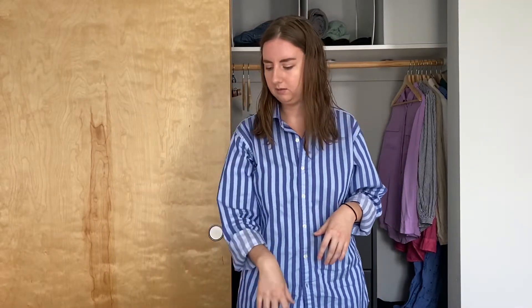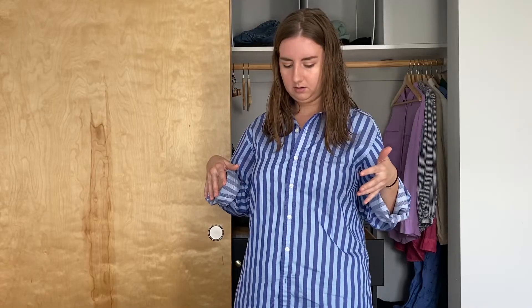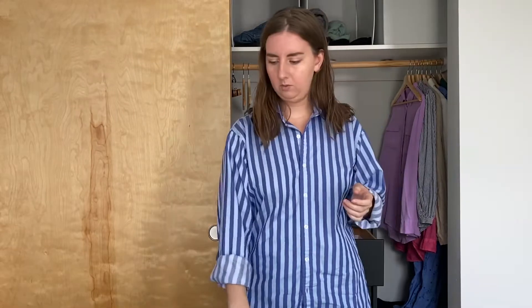For shoes, I'm bringing my Birkenstock sandals because they're the most comfortable for walking around, and I'll also bring a pair of sneakers. I'll wear the sneakers and pack the Birkenstocks away. For socks, I'll bring two pairs since the sandals don't need them. I'm bringing three pairs of underwear to be over-prepared. Nothing I'm bringing requires a special bra except maybe the wrap dress, so I'll grab a low-cut bra for that. And because I always like to over-prepare, I will bring a puffer coat.